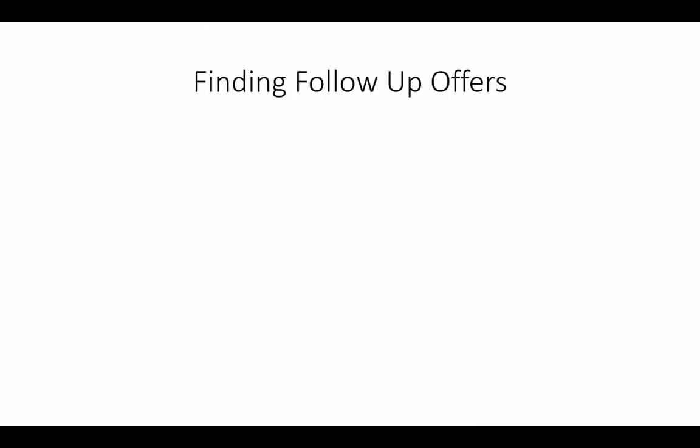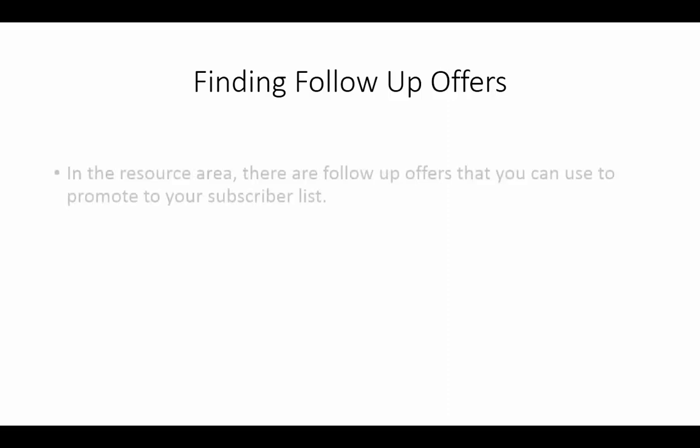Welcome back. In this video we want to discuss finding follow-up offers. You have been generating profit perhaps on your first affiliate offer or product offer, but now what you need to do is find the next offer that's going to be in the best interest of your subscriber list — you need to be finding follow-up offers.